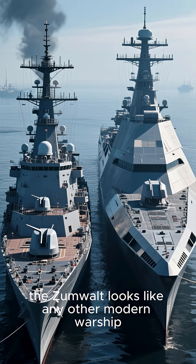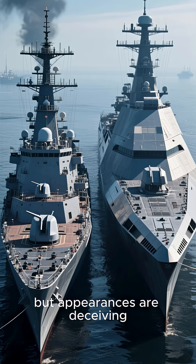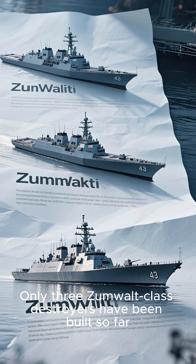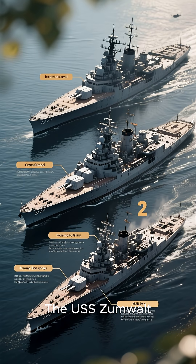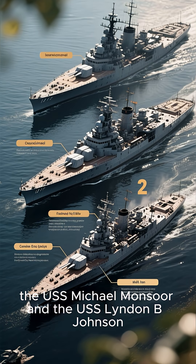At first glance, the Zumwalt looks like any other modern warship, but appearances are deceiving — this is one very futuristic battleship. Only three Zumwalt-class destroyers have been built so far, the first being launched in 2013, and they all bear names of famous American leaders: the USS Zumwalt, the USS Michael Monsoor, and the USS Lyndon B. Johnson.